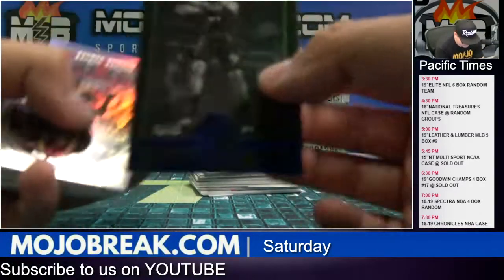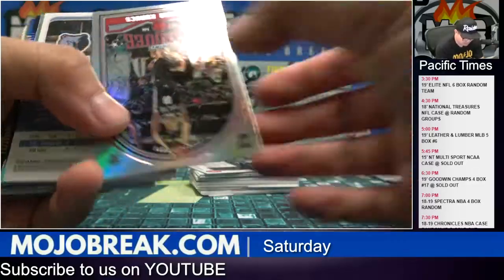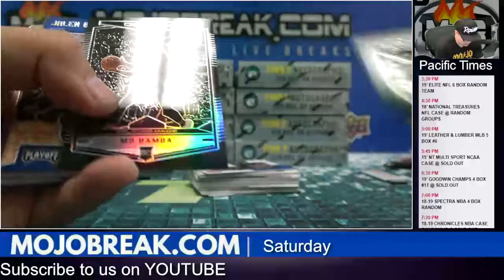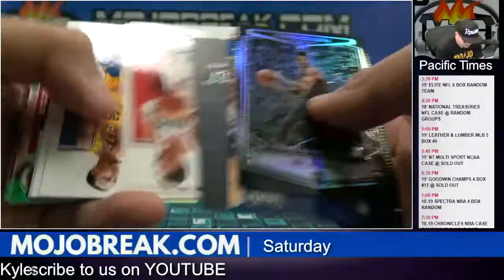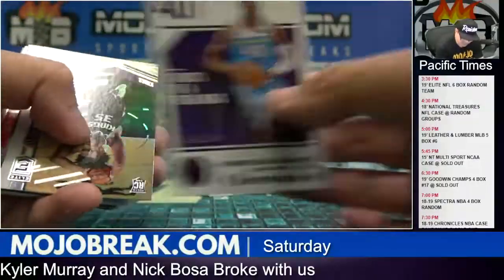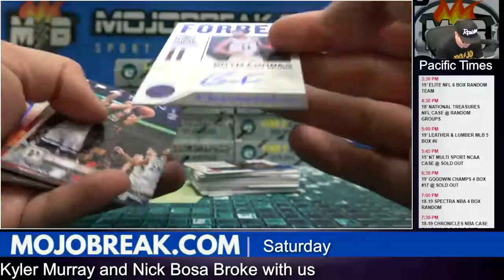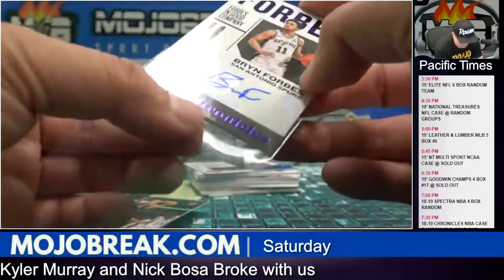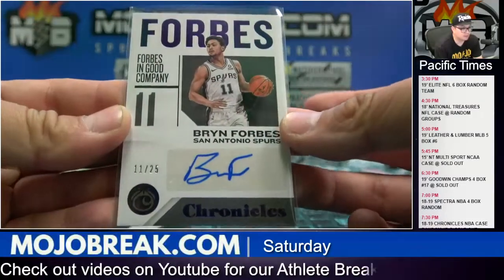It's 99 Josh Okuji. Jaron Jackson for Memphis to 149. Obsidian Mo Bamba. 149 Harrison Barnes. And a Bryn Forbes auto, 11 out of 25 for the Spurs, purple parallel.